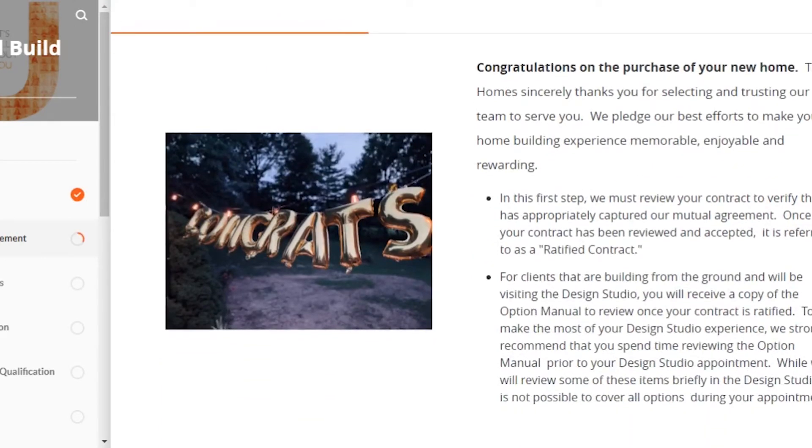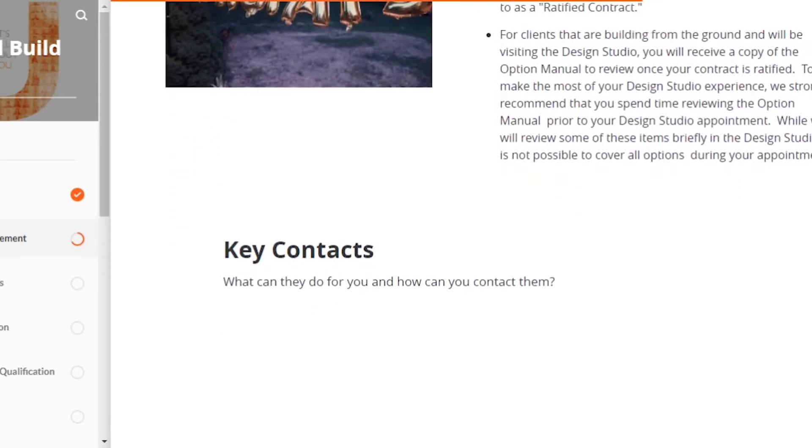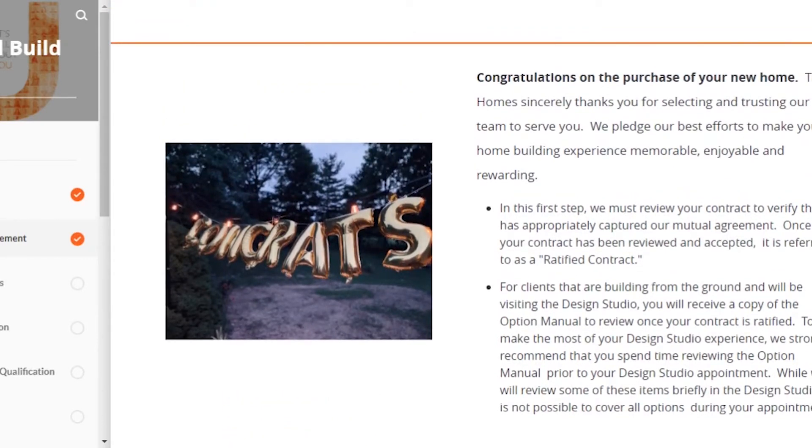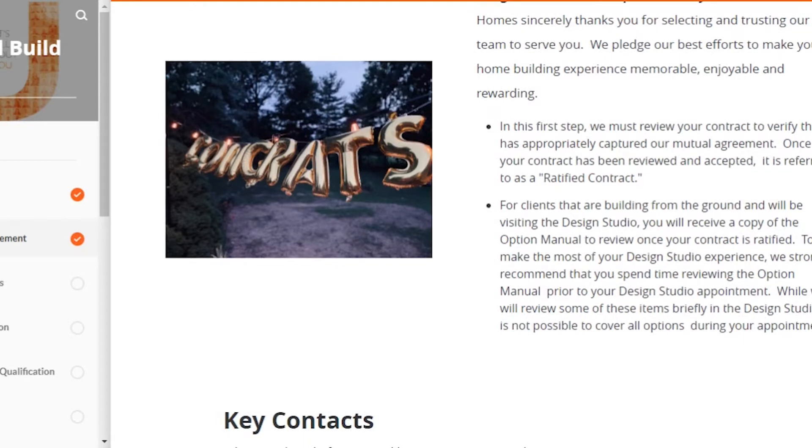The next step is the purchase agreement. This is when you sit down with your loan officer and talk about what plot you want, what style of home you want to build, and what add-ons you want. For us, an add-on was a bonus room that we finished, a sliding glass door instead of a traditional single door, and a change to the kitchen layout to make it more of an open floor plan. All of those things needed to be finalized at that moment.